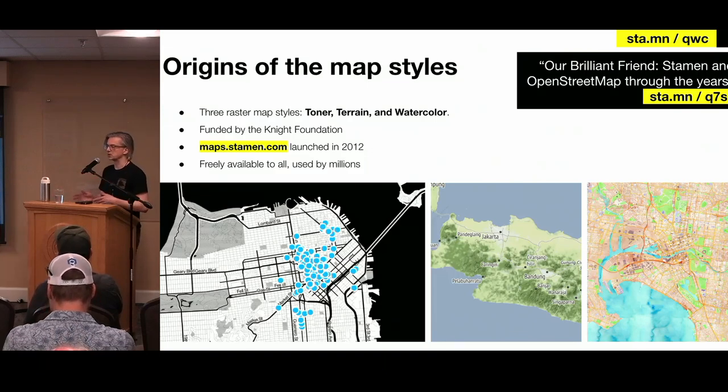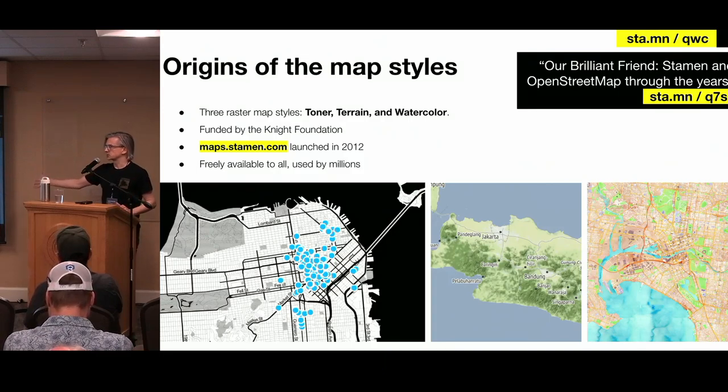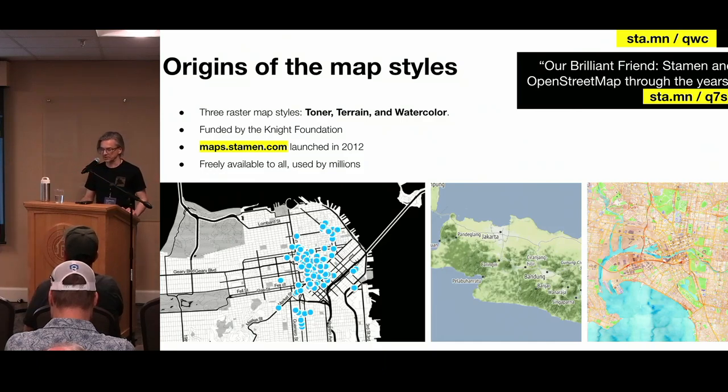But it turned out that people were more interested in the cool new base map, so the grant kind of pivoted into: what can you do with creating open base maps from OpenStreetMap data? They also created a terrain style. And then to really push the limits of what you can do with open data — the fact that you could get the raw data for OpenStreetMap was really kind of mind-blowing at the time — they created this watercolor style. I think nothing I've done at Stamen has ever lived up to it. I've also got links to a blog post I wrote digging into the history of OpenStreetMap and how OpenStreetMap and Stamen related over the years.